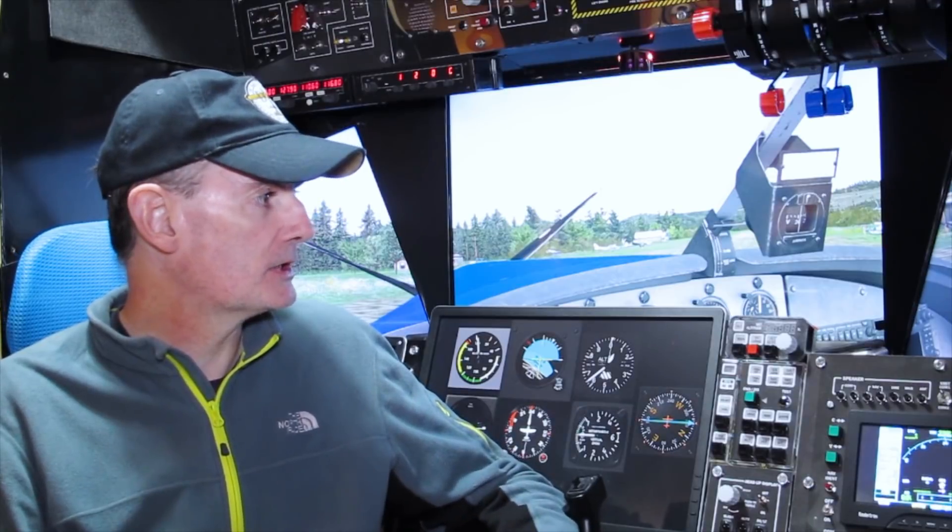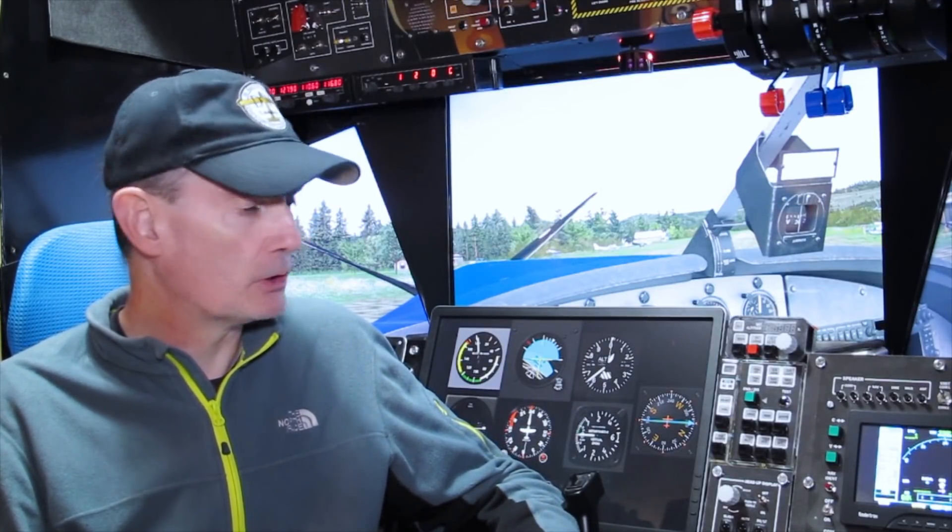We have something a little bit different today, but not too far from home. This is the DHC-3 Otter from Milviz, but this is no ordinary Otter. This is an Otter equipped with a PT-6 turboprop engine.